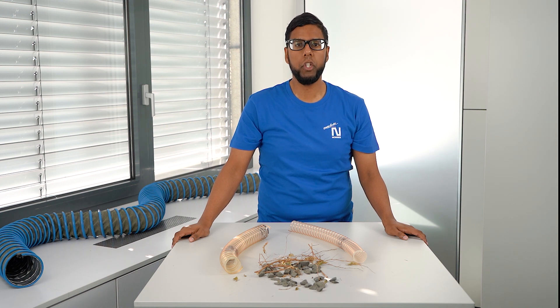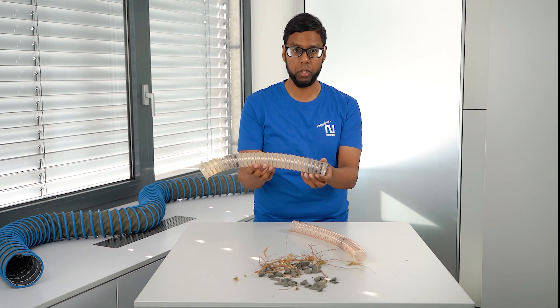How strong this abrasion is depends on many things like the angle of impact, the surface structure, the hardness of the conveyed medium, and the speed at which the medium hits the hose wall. Another aspect is the heat build-up caused by the friction between the medium and the hose wall. Due to that, thermoplastics soften at higher temperatures, and it is possible that the hose loses its strength and therefore the amount of abrasion increases.